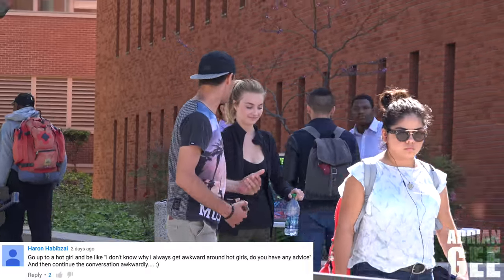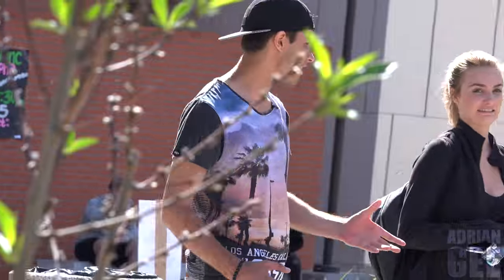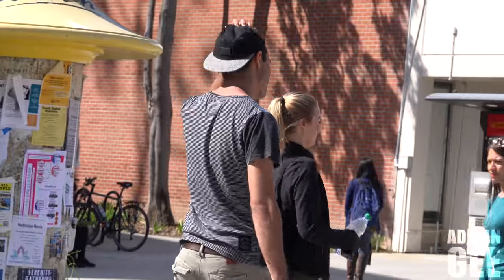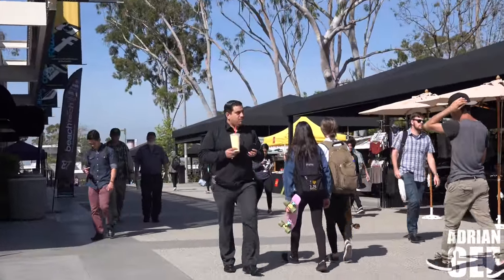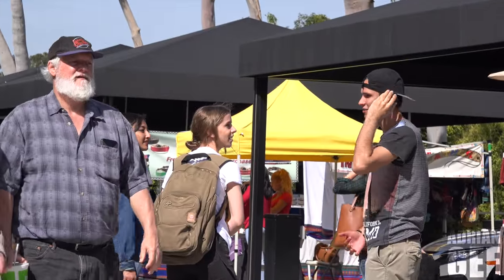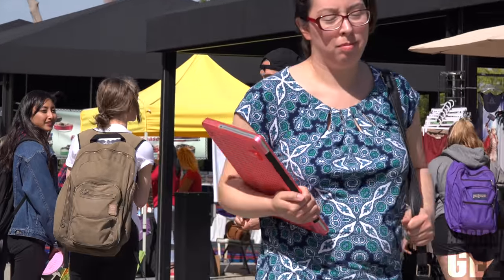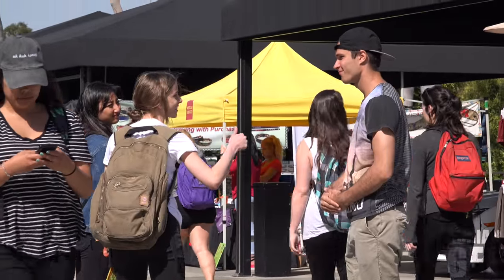Excuse me, I don't know why I get nervous around hot girls. Do you have any advice? Just quickly, it'll take 30 seconds. Not really — just be a normal person, just be a normal guy. But I'm not normal. I'm sure you are. I don't know why I get nervous around hot girls. Chill. Why do I always get nervous around hot girls? Do you have advice? This is my girlfriend, actually. Just go in confident, okay? Next time.